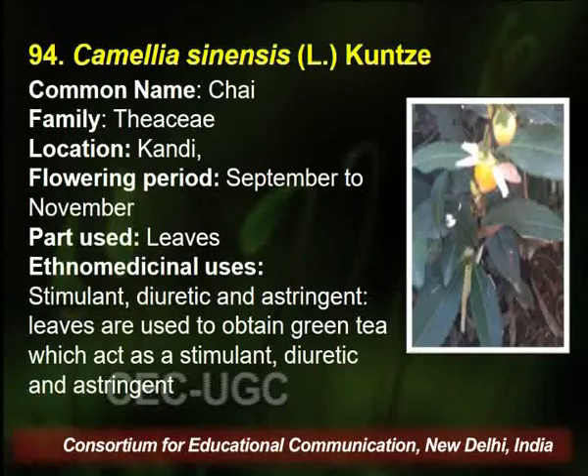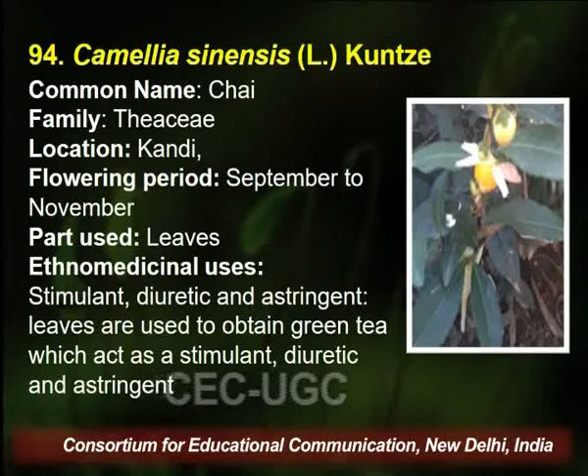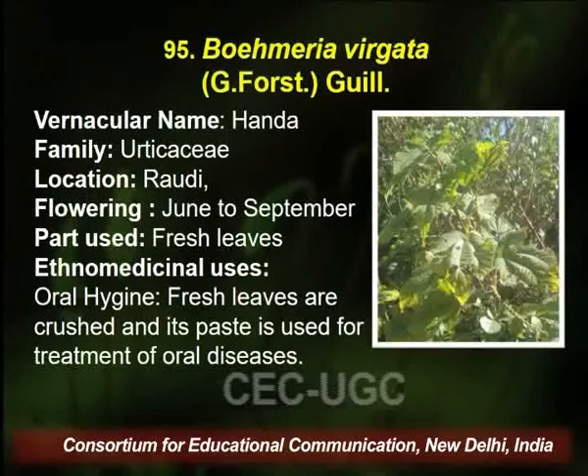Camellia sinensis — we generally use this as chai daily in the morning. It belongs to family Theaceae, found in Kandi village of Palampur. Flowering season is September to November, and the part used by the traditional healer is leaves. It is a very good stimulant and is used for other diseases as well.